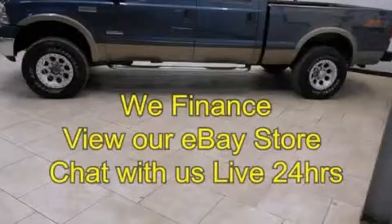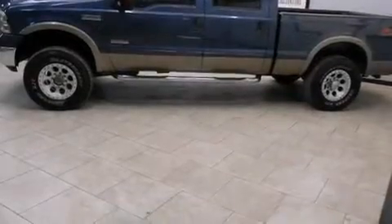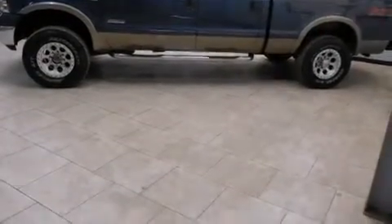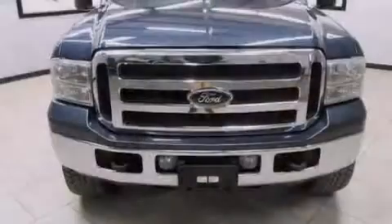This is a 2005 Ford Super Duty — strong, durable, and dependable. It has a 6.0-liter, eight-cylinder engine, an automatic transmission, and the added capability of four-wheel drive.